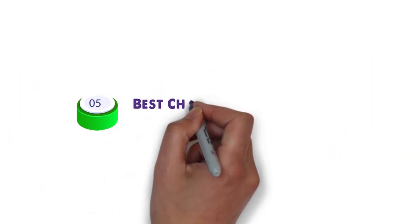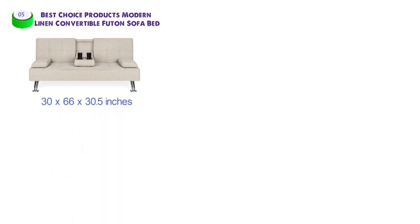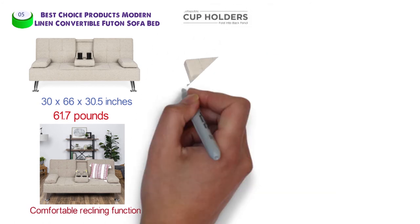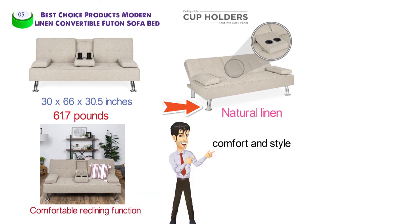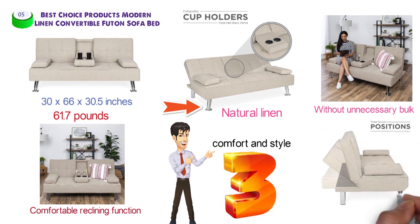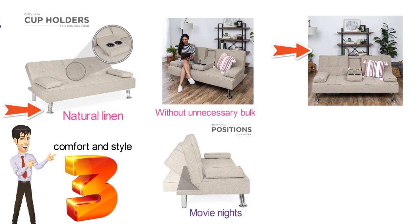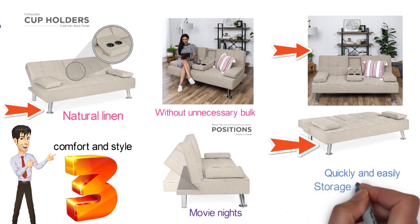At number five, we have the Best Choice Products Modern Linen Convertible Futon Sofa Bed. Dimensions are 30 by 66 by 30.5 inches and it weighs 61.7 pounds. The classic design features a modern touch with a convertible reclining function and a fold-down middle armrest with two cup holders. Cushioned with natural linen and four chrome metal legs, it locks in place in three different positions for lounging or movie nights. The removable arm pillows and adjustable back let you transform it into a guest bed within seconds. It assembles quickly, with a zip-up compartment in the base storing the legs and all necessary hardware.